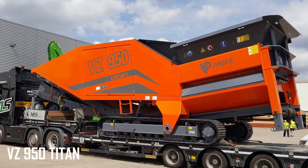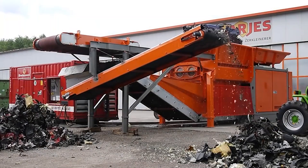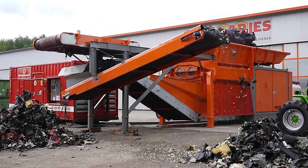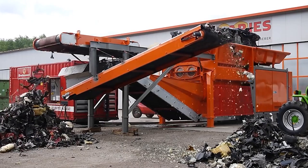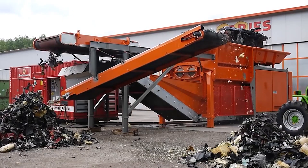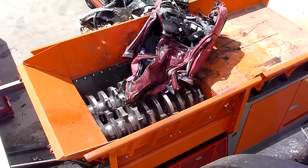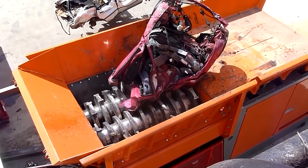VZ 950 Titan. With a fuel capacity of 800 liters, the VZ 950 Titan puts out 768 horsepower and is one of the best industrial shredders on the market. Its Volvo Penta diesel engine is designed for maximum efficiency and extended lifetime, making this one hell of a workhorse.